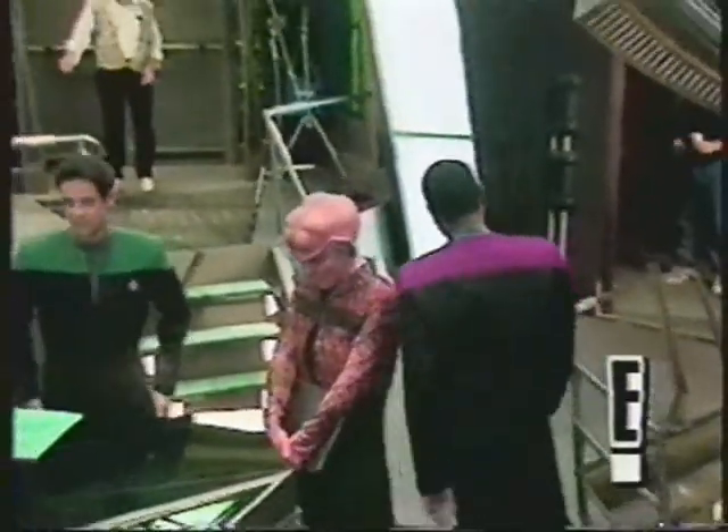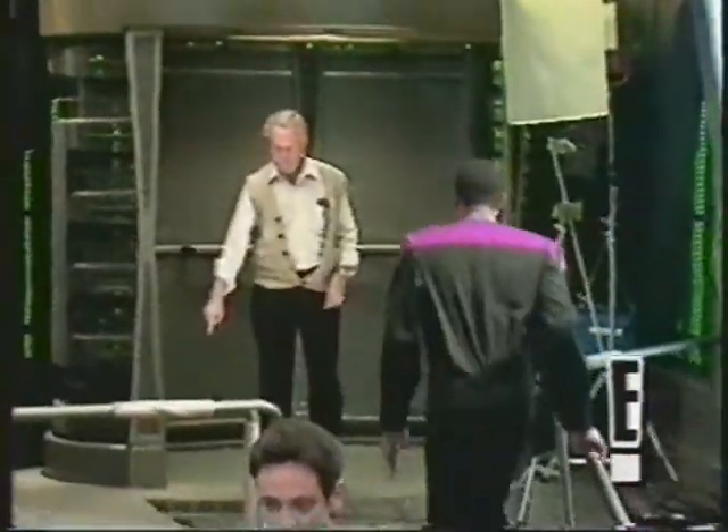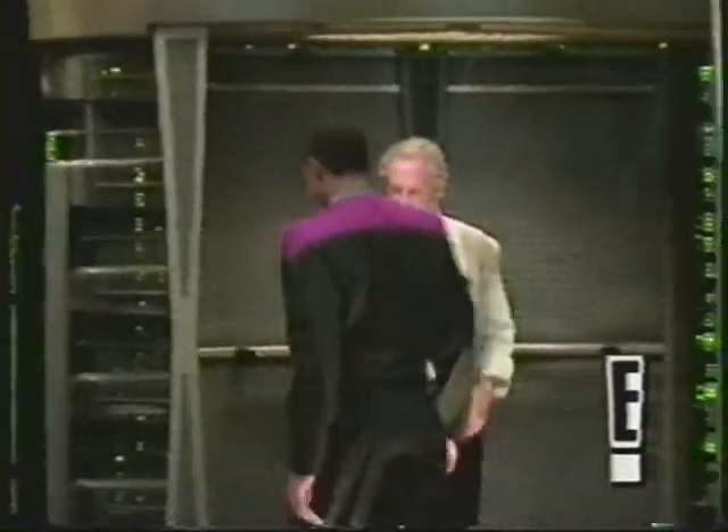I need a couple of officers to go on a rescue mission to Bajor. Report to runabout pad C. On our way.